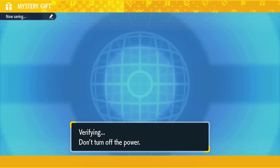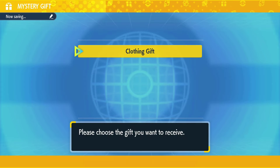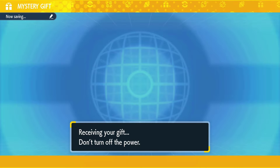This is to coincide with the whole Pecharunt kind of event that's dropped, and also the backstory that's dropped — there's like a trailer and everything like that. It is a clothing gift but it is a Rotom phone case.